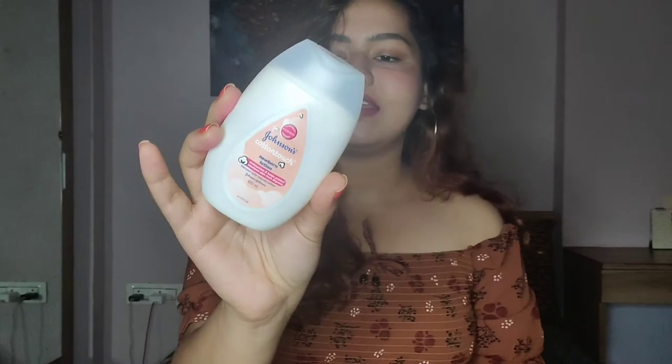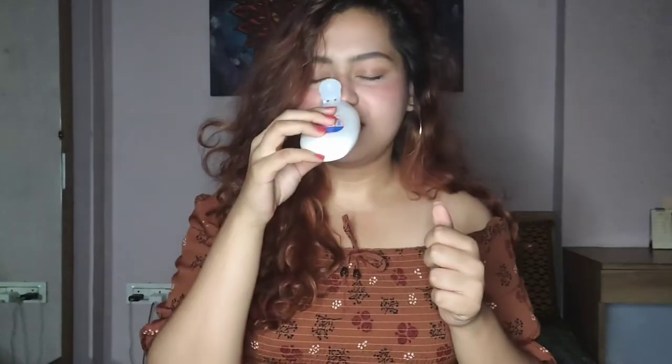After your shower, I immediately go ahead and moisturize my skin with a body butter or body lotion. It is very important to do it immediately because it locks in your moisture and keeps you moisturized and supple all day. These are the two body moisturizers I've been using lately. This is the Johnson's body lotion in the variant cotton touch — this smells like a fresh baby, it smells really good.